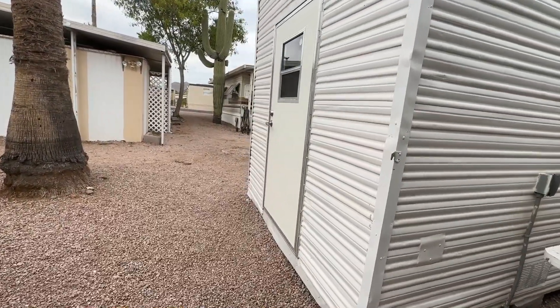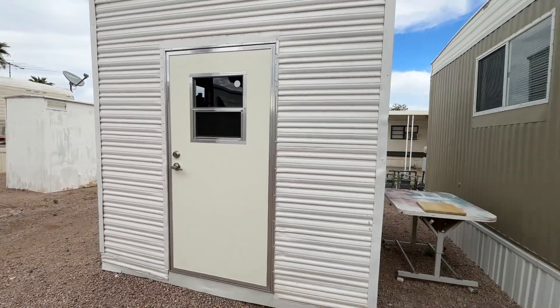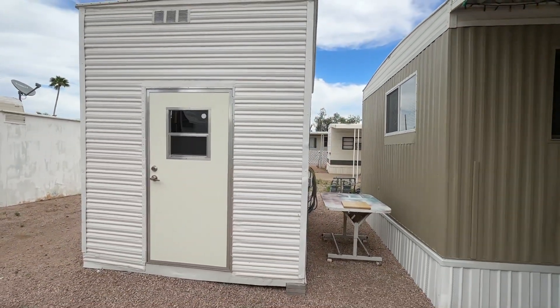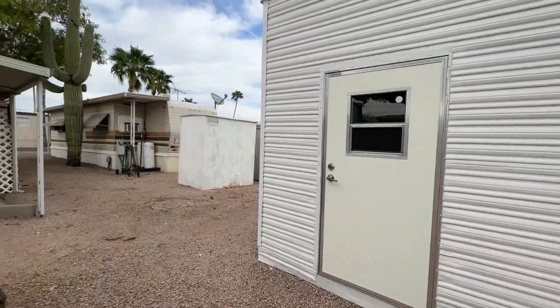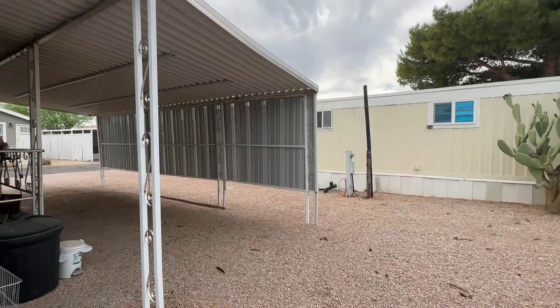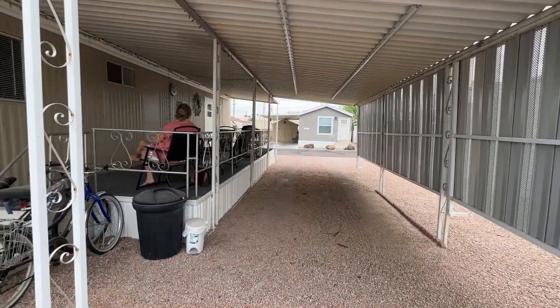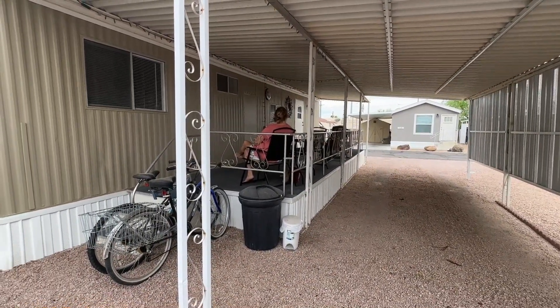There's a nice freestanding shed and nice space in between the homes. You can see it has a nice tall carport and full deck.